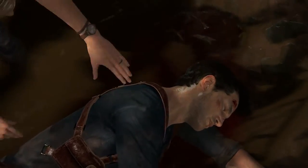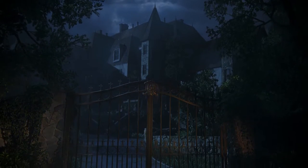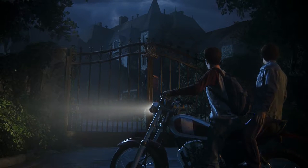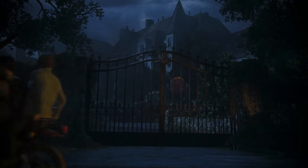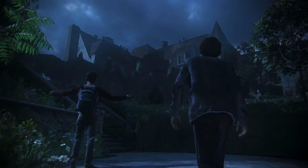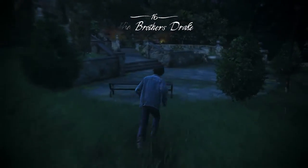Oh my god, Nate! There it is. Who the hell lives here anyway? I don't know, no idea. But this is definitely the address. Been scoping the place out for the past few days. No one's home. And here we are. This place is humongous. Where do we even start? We'll start by finding a way in, and then we can take the grand tour.